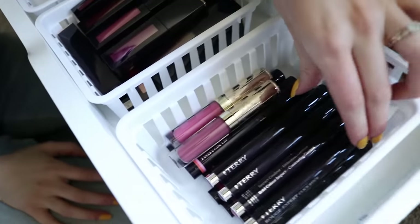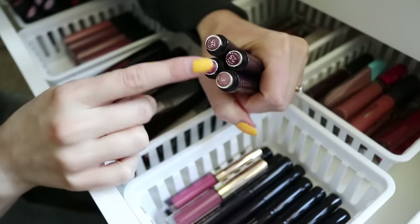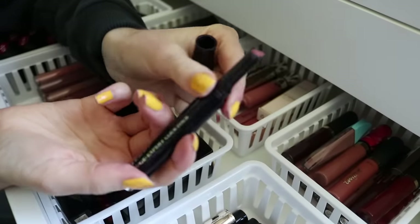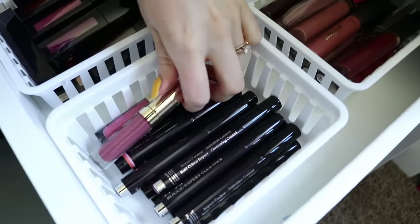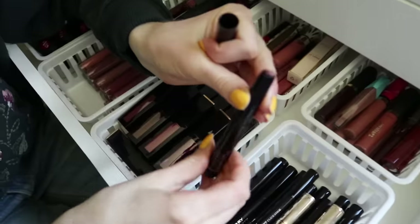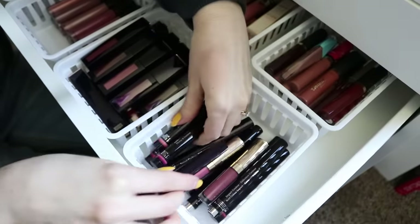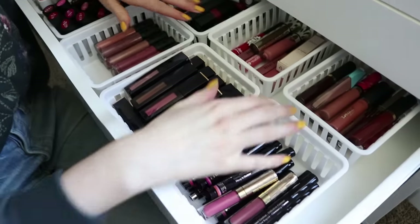I recently received some gorgeous colors from By Terry. I love the packaging because you can store them upside down and see the colors. These are the By Terry Rouge Expert Click Stick — you click the bottom and it brings the product up. This one in the shade Bear Me is really pretty. These ones have kind of like two colors on them — a lip liner color and then the main color — so it makes your lips look more full. It's a similar concept to the Benefit ones that came out a while ago if you're familiar with those.